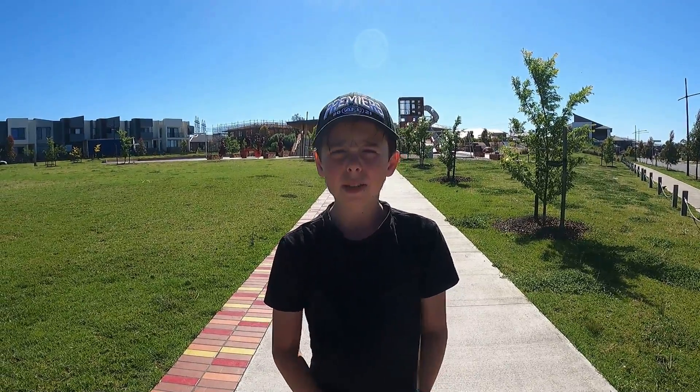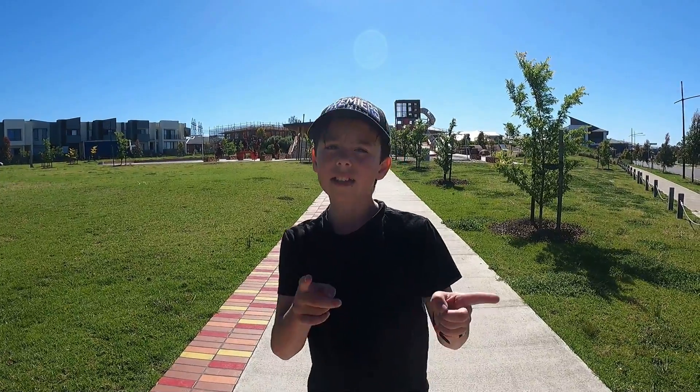Hey guys, welcome back today. I'm at the Linder and Golds playground. Let's get into it.